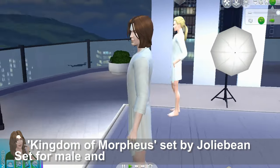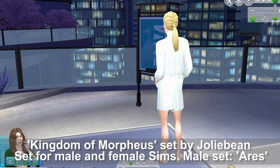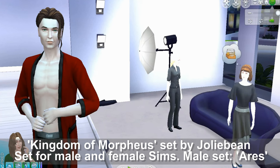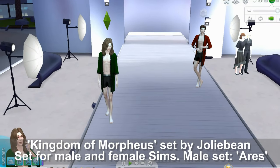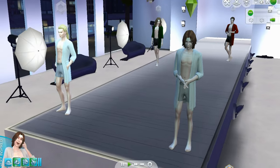Kingdom of Morpheus set by Jolie Bean — this set is for both male and female sims. The male set is called Ares, and there is a set for female sims as well. This set is available in white and cream with stripes, and also in green and red.